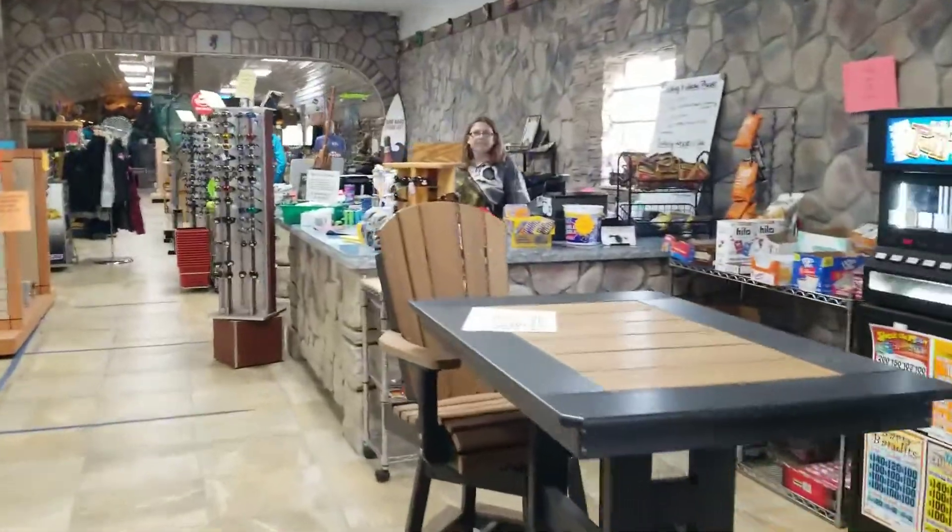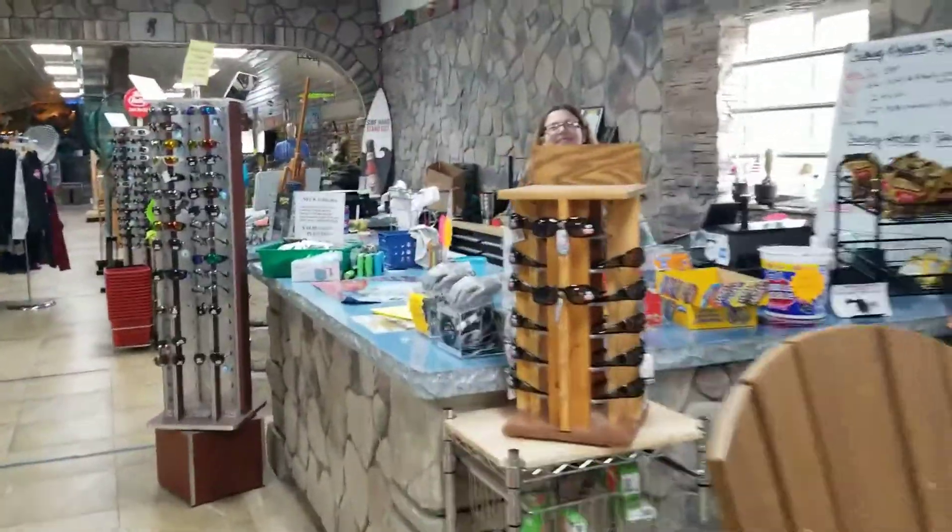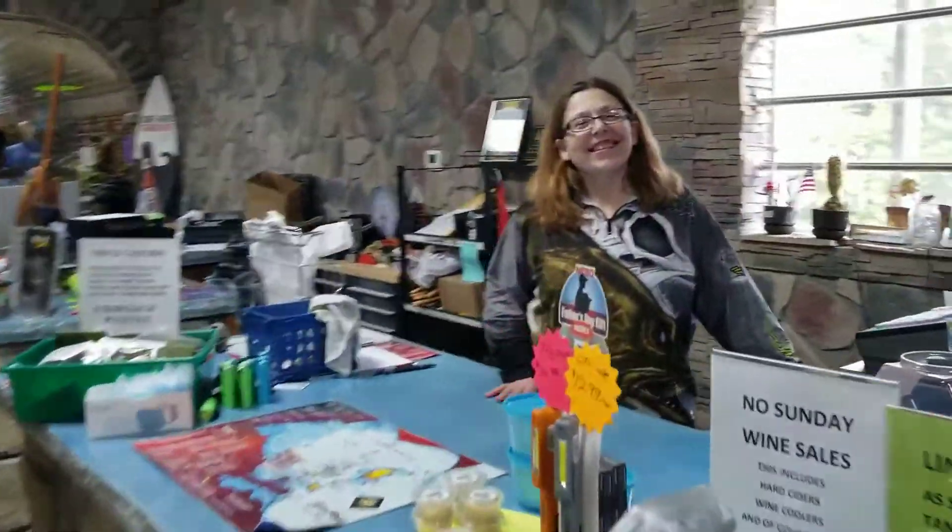Hi, how are you? Good, how are you? Good. This is Shannon. She runs the bait shop here at Bay's Edge Bait and Tackle. Can you give me a tour today? Yes, I can. Where do you want to start? Over by the fish tank? Yeah, we can start there. Sounds good.